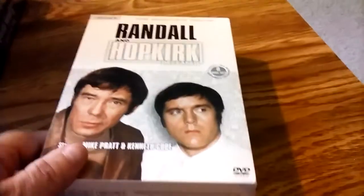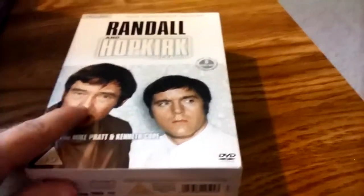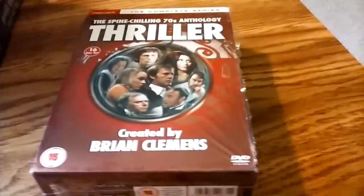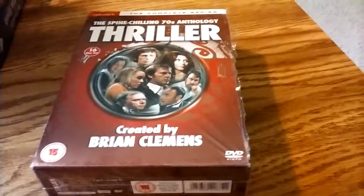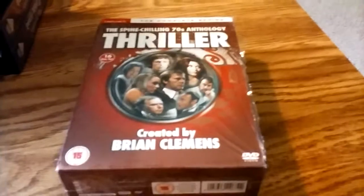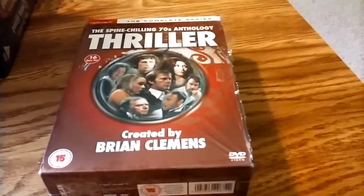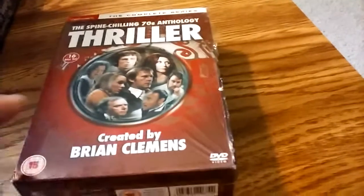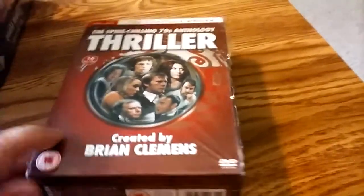Another ITC series: Randall and Hopkirk Deceased — this is the ghost and this is the non-ghost, and they sort of solve crimes. Brian Clemens, a producer for the Avengers, did this 1970s series called Thriller. I have season one of this on Region 1, and I also used to have the whole collection on Region 1, but I didn't like the picture quality as much as on the Region 2. So I sold the Region 1 — and actually it paid for the new one.